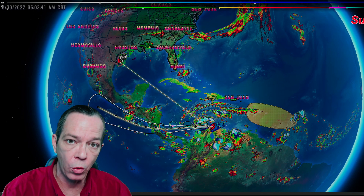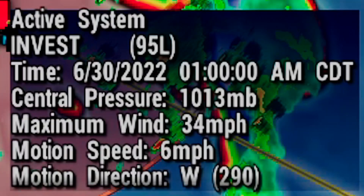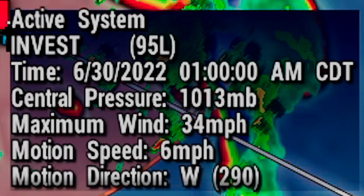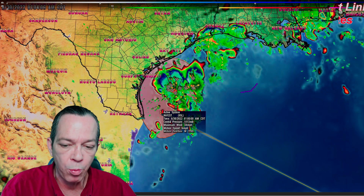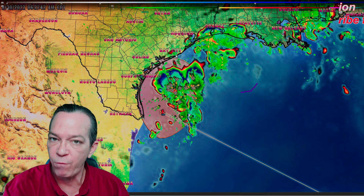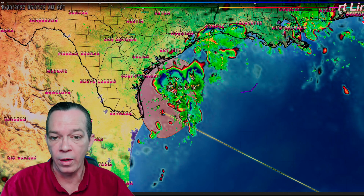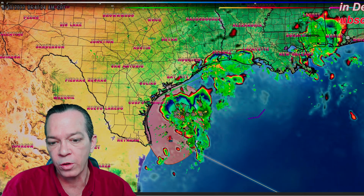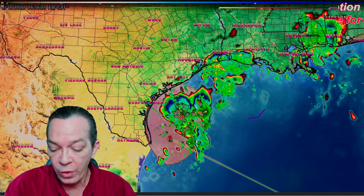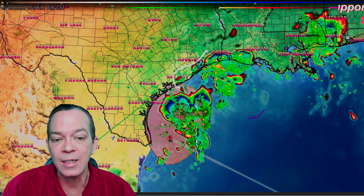As we get into it, you can see Invest 95L moving at six miles per hour to the west, at 1013 millibars, with maximum sustained winds of 34 mph. It is starting to make its motion towards Texas, bringing very extreme flooding later tonight into the early morning hours — still showing four to eight inches within a 24-hour period, somewhere around the Texas coast and stretching into western Louisiana.